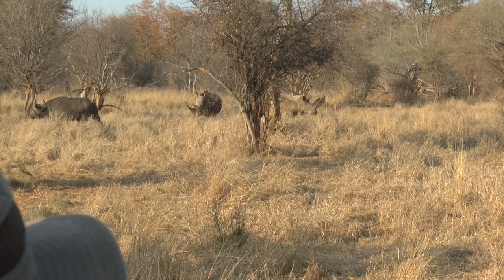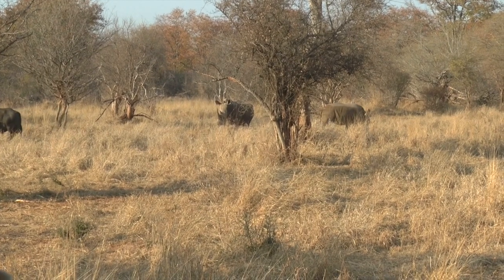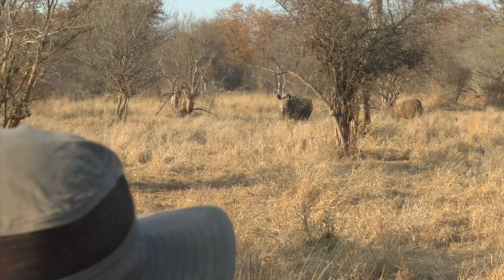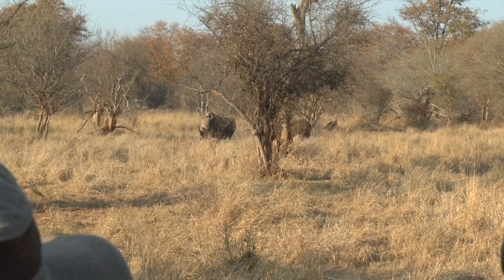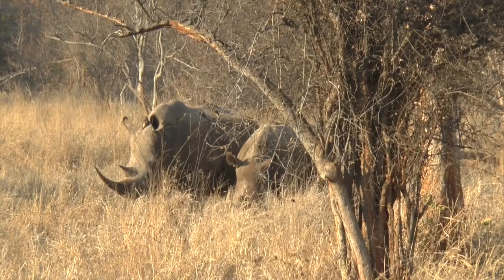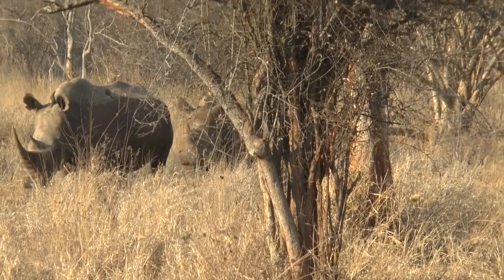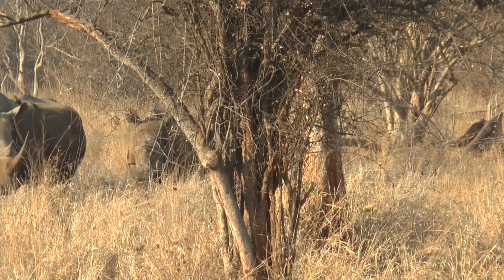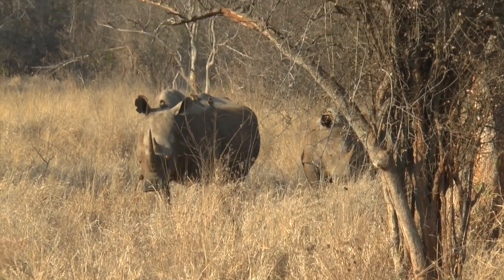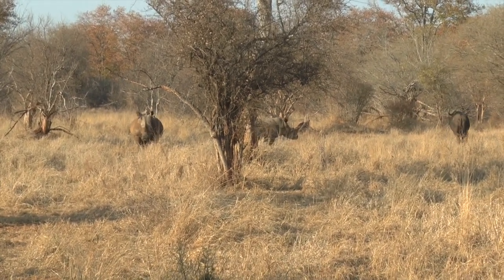Oh, please don't chase the buffalo. Wow. I never imagined seeing rhino and buffalo together. Looking for a lion, we'll find a rhino. Two more. A bit aggressive towards the buffalo.